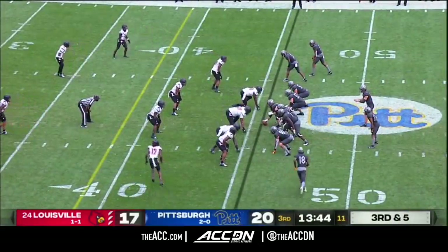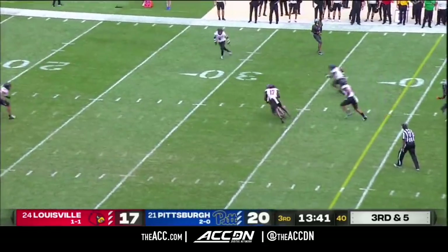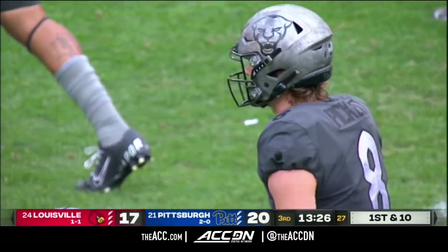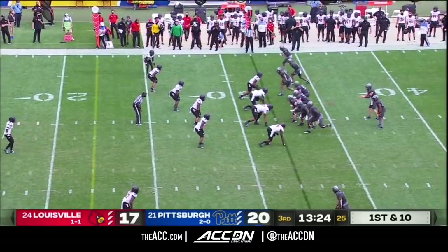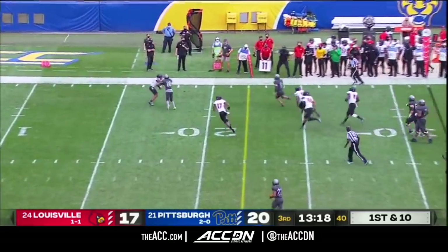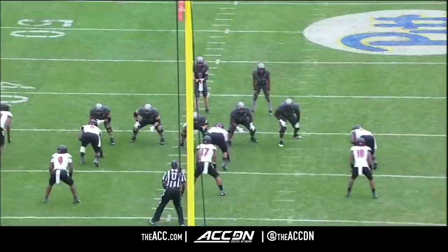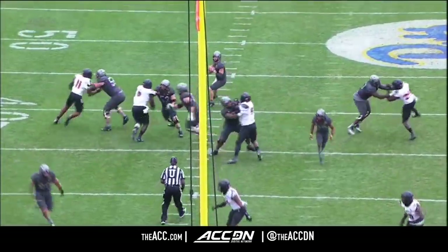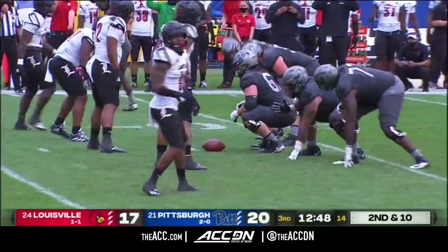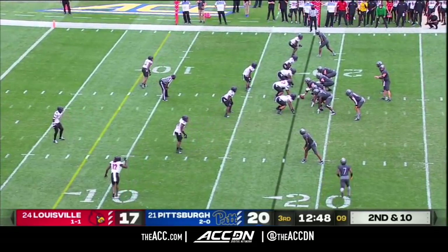It shows you how important a good start to the second half is. Now bringing pressure on third down — Pickett rips it from the pocket, that's caught, that's the tight end Moraga, and that's a first down to the 21. This Pitt team now has a chance to put points on the board and really make Louisville chase. Pickett escapes up the field, Kenny Pickett gets a first down inside the 20, and gears down about the 18-yard line.